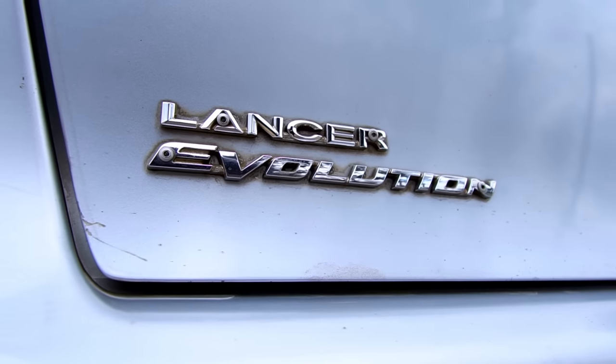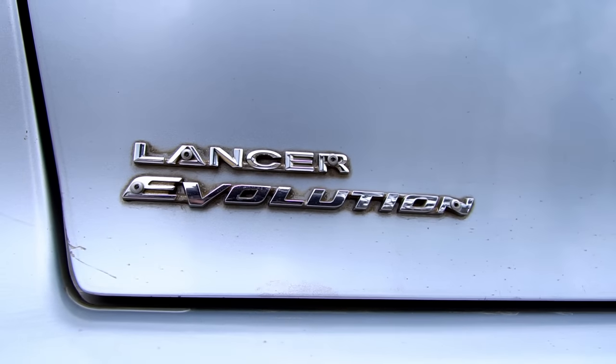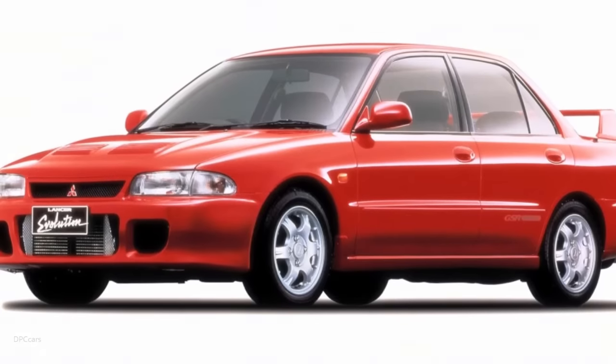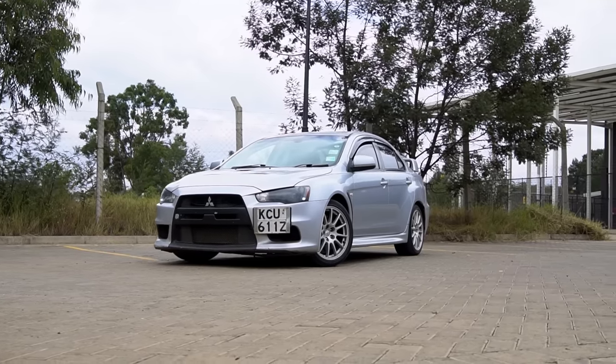The Evolution series has been one of the most iconic cars when it comes to performance globally. It's based on the Mitsubishi Lancer and it has run for 10 generations, from the Evo 1 all the way to this — the Mitsubishi Lancer Evolution 10.